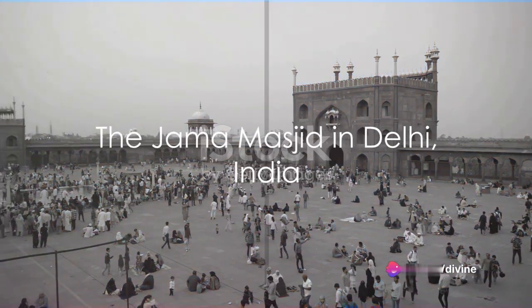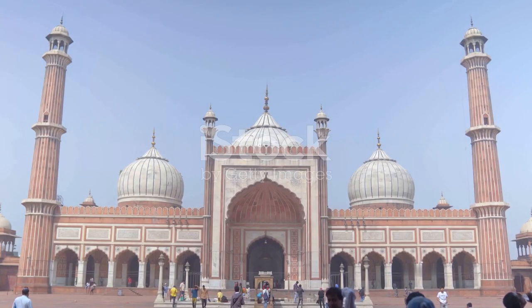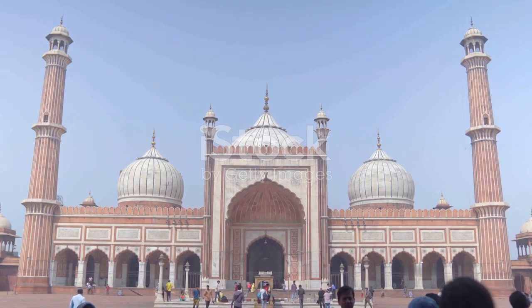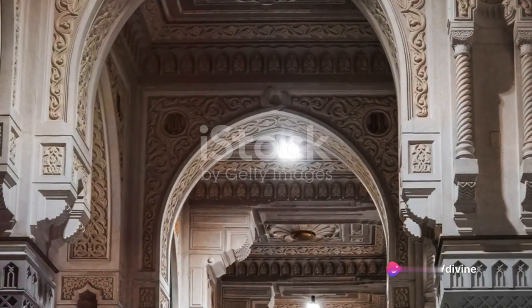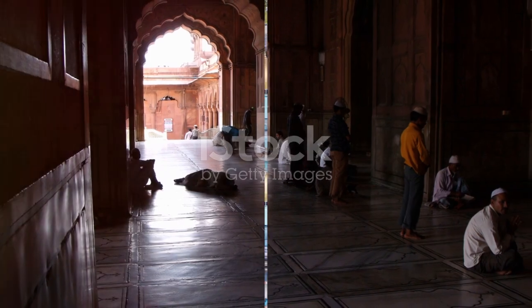Lastly, we journey to India, where we find the Jama Masjid in Delhi. This red sandstone and white marble edifice, with its imposing minarets and sprawling courtyard, is one of the largest mosques in India. The Jama Masjid, a brilliant example of Mughal architecture, blends Islamic, Persian, and Indian architectural styles, creating a unique structure that has stood the test of time.